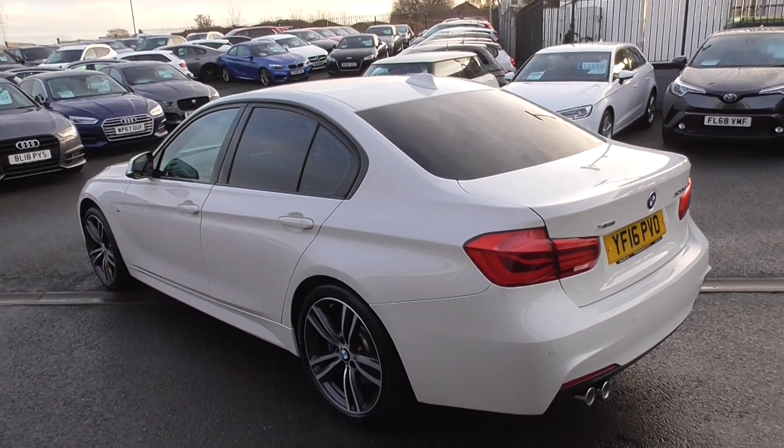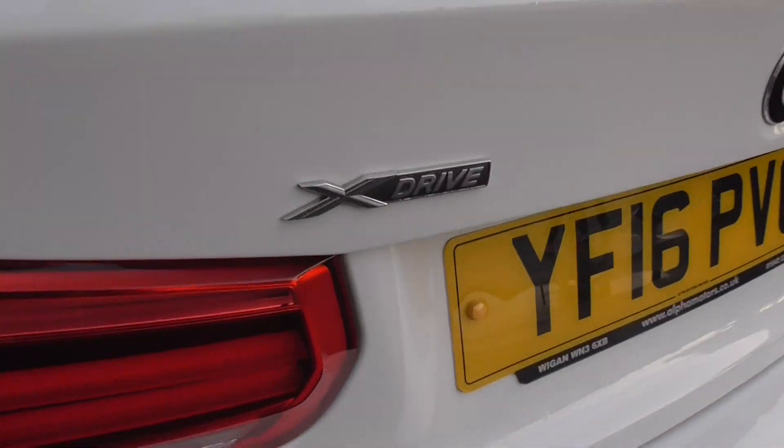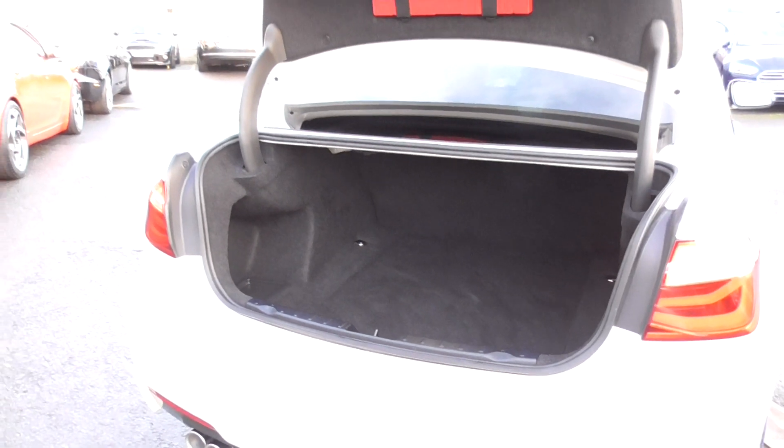For a 2016, this is an absolute super car. As you can see we've got the xDrive — so four wheel drive. You'll never be stuck on your drive no matter what the weather; you can go anywhere and do anything in an xDrive car.